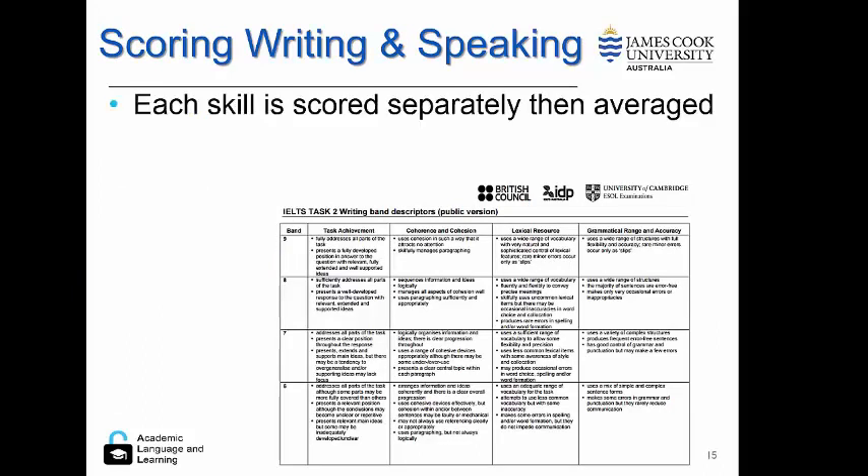Let's discuss scoring for writing and speaking. Here is an example rubric or writing band descriptors. Each skill is scored separately and then averaged. You can see the different skill sets: task achievement, coherence and cohesion, lexical resource, and grammar range and accuracy.